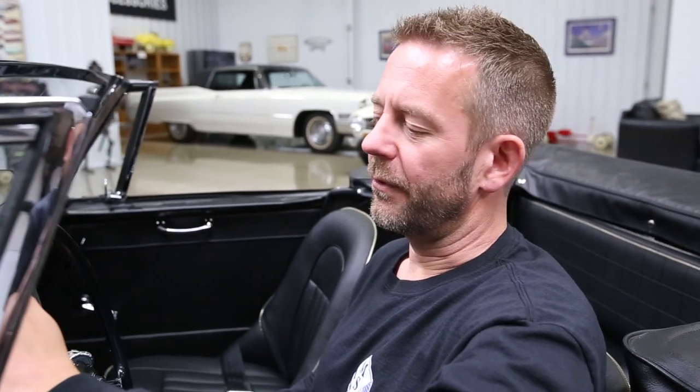Hello, I'm Mark Schillero, the owner of MS Classic Cars. Today I have the pleasure of presenting you an absolutely magnificent 1967 Austin Healey 3000 Mark III BJ8.